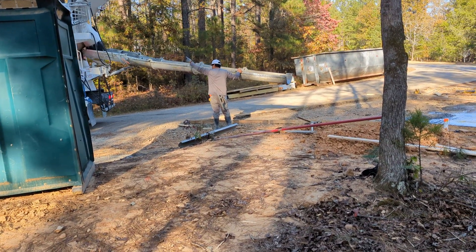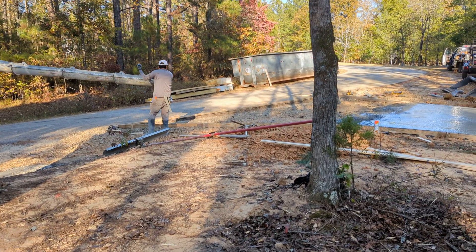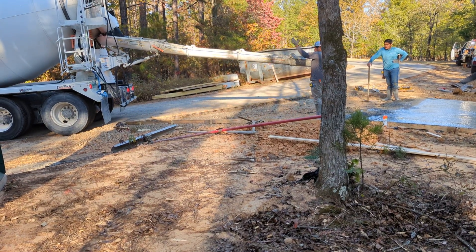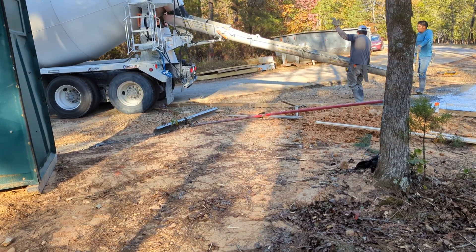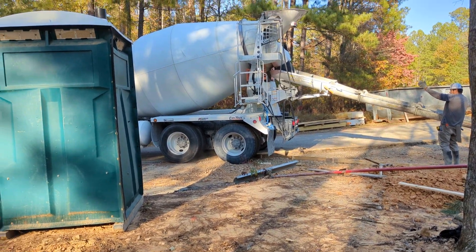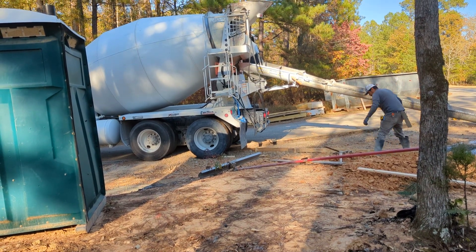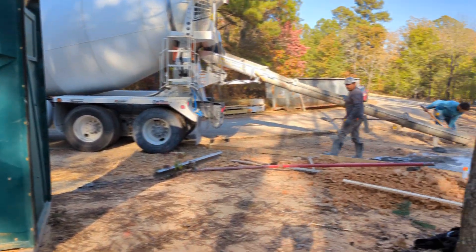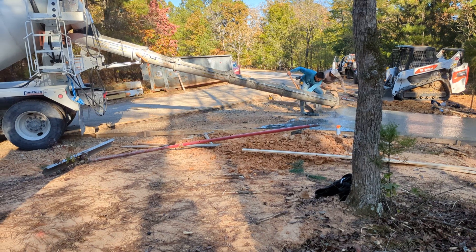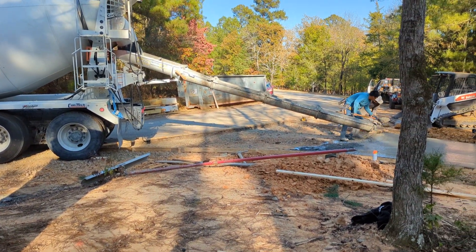November 6th, the final pour. We're just waiting for them to start this pour. This is the end of the driveway, of course. There we go. I thought they were ready. Position the dumper. I'll come back as soon as they start.